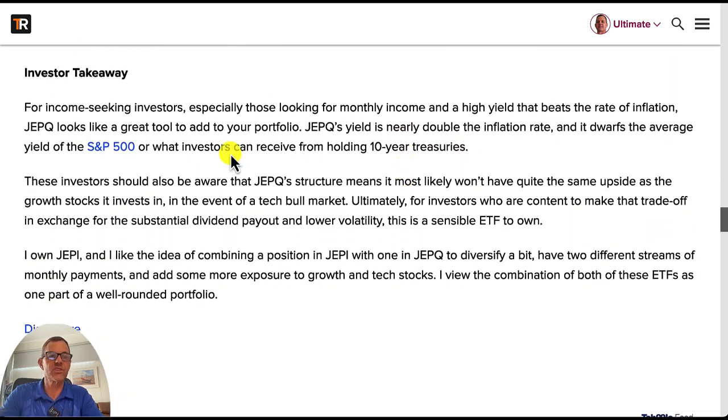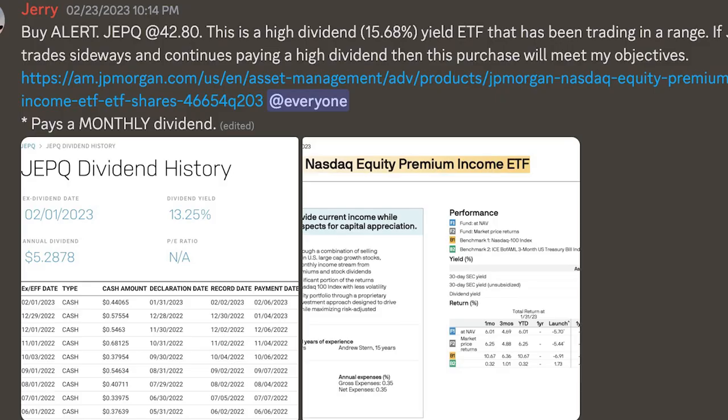The investor takeaway: investors should be aware that JEPQ's structure means it most likely won't have quite the same upside as the growth tech stocks it invests in during a tech bull market. Ultimately, for investors content to make that trade-off in exchange for the substantial dividend payout and lower volatility, this is a sensible ETF to own. The last paragraph talks about pairing it with JEPI for diversity. JEPQ is my number one pick and this is the one I'm looking to buy more of. I sent out a JEPQ trade alert back in February and we're up 11% on the stock, plus we've been collecting monthly dividends. JEPQ is currently my favorite high-yield dividend ETF with a 12% dividend yield, monthly dividend payments, and the stock is up 16.4% year-to-date.